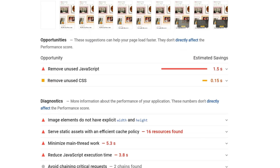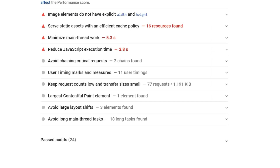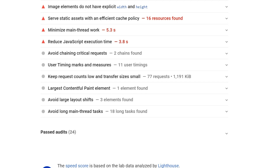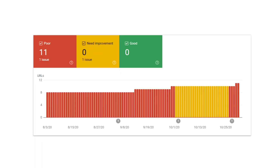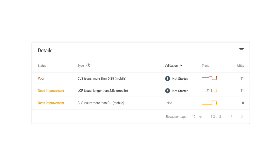You're also going to see specific recommendations in PageSpeed Insights so you know what to improve in order to improve your score. You can also look inside your Google Search Console account to gain additional information, because the data there comes directly from the Chrome User Experience Report. There you'll be able to see LCP data for your entire site instead of just a single page, and get a list of URLs and how they are currently performing.